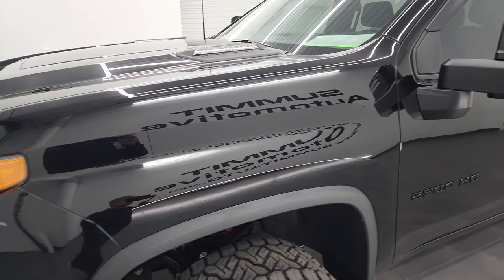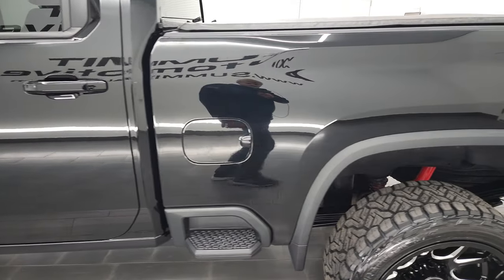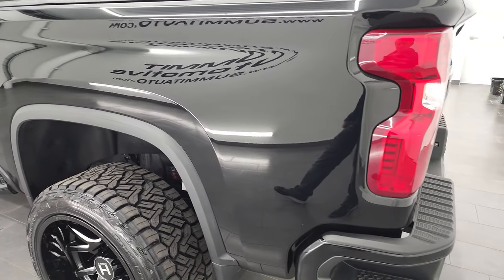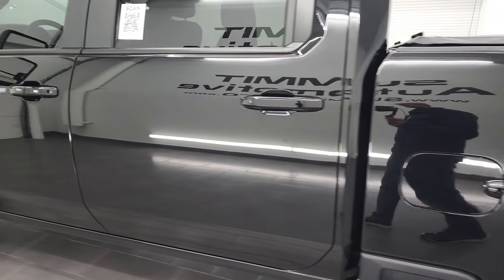Black clear coat is the color, and I shoot all my videos in 4K, so if you have HD capabilities, turn them on right now because it is your best way to check out the quality, condition, options, and cleanliness of the vehicle before seeing it in person. And as you go down this side of the truck, you can see just how clean this truck is.